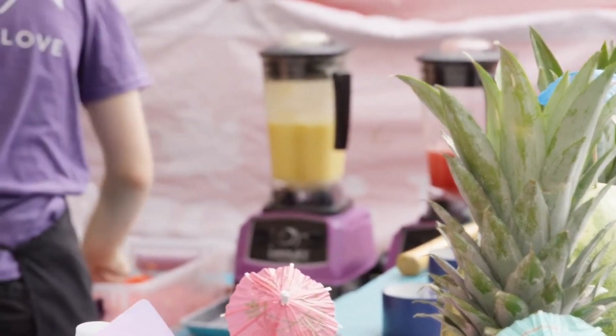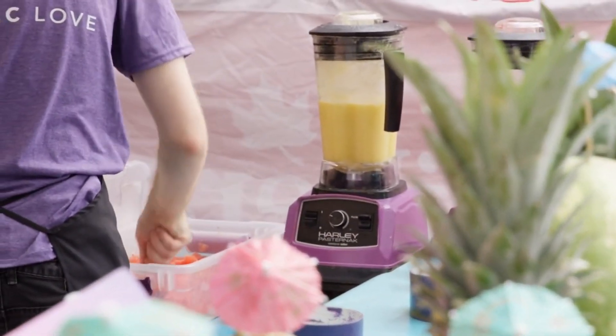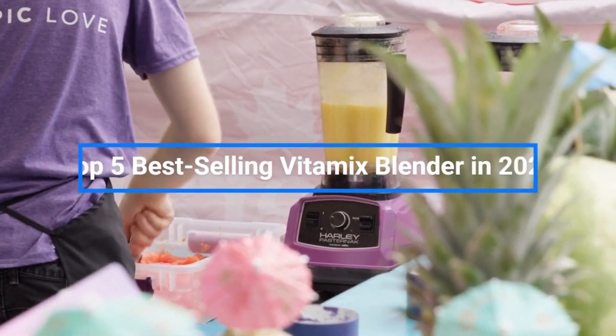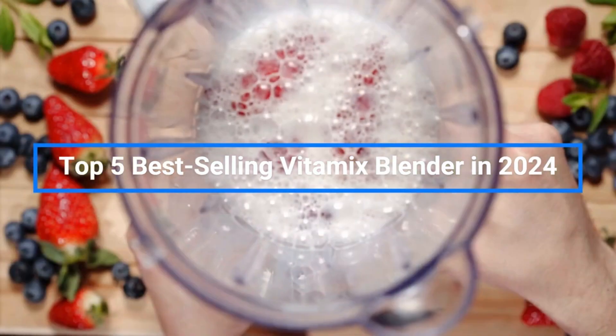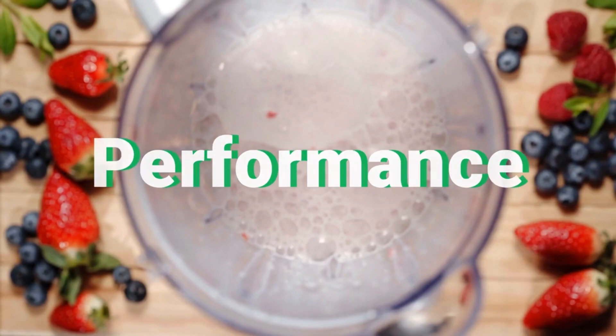Hey everyone! When it comes to high-powered blenders, Vitamix has long been the gold standard for smoothie shops and kitchens alike. I'll be counting down my picks for Vitamix's top 5 best-selling blender models in 2024 based on power, features, performance, and value.